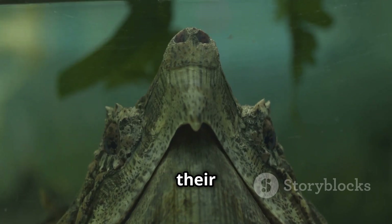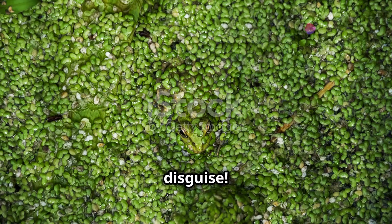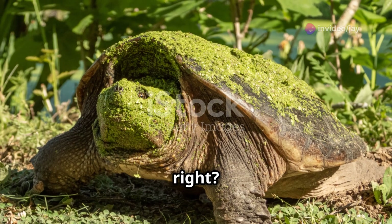Now let's talk about their skills. Snapping turtles are masters of disguise. They love hiding in muddy water, blending in perfectly. Predators can't see them, and bam — they surprise their prey. Sneaky, right?